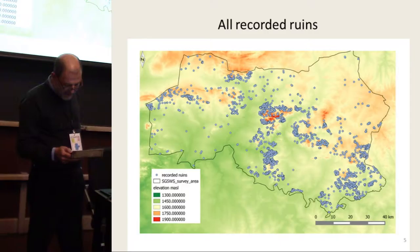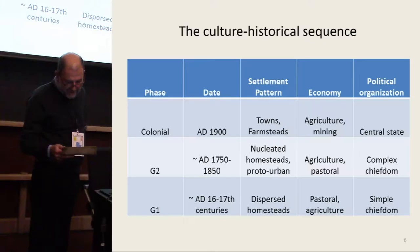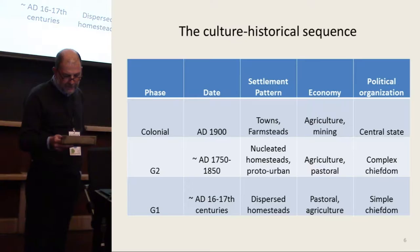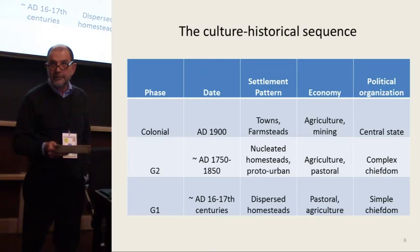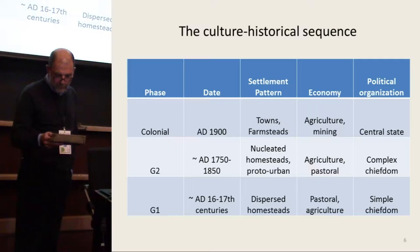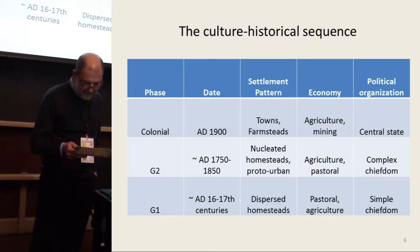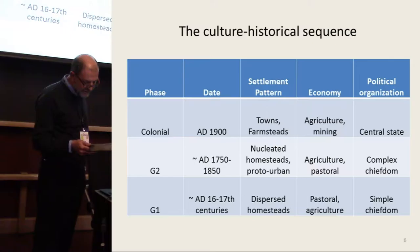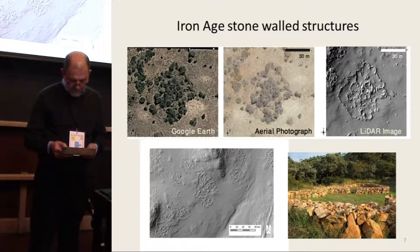The stonewalled ruins can be classified into chronological phases by their distinct architectural style. In this study, we deal with three chronological snapshots. G1 is our label for the 15th and 16th centuries AD — mainly a pastoral society that builds relatively dispersed stonewalled structures. G2 labels the late 18th and early 19th century AD phase, when densely agglomerated stonewalled structures represented a politically complex proto-urban Iron Age society. The colonial age snapshot is provided by an AD 1900 map produced by the British Army Intelligence Division during the Anglo-Boer War.